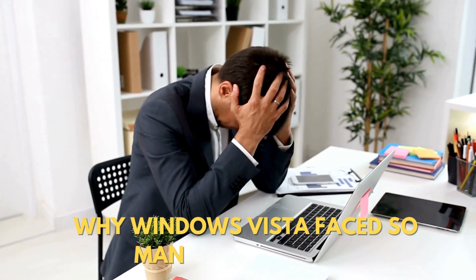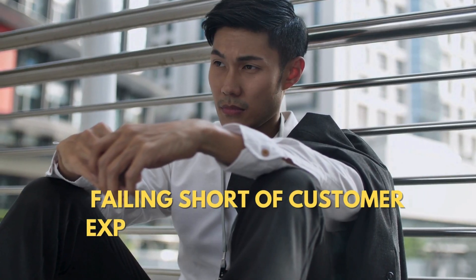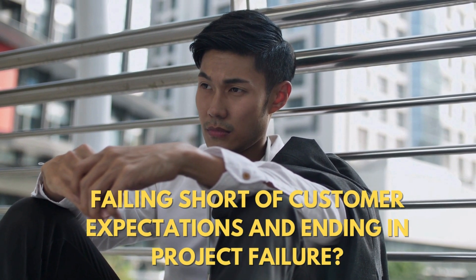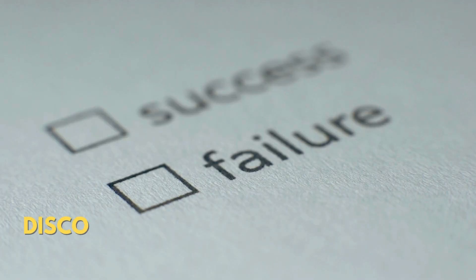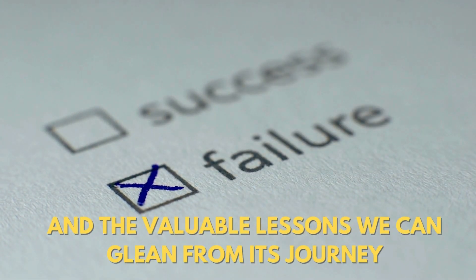Why Windows Vista faced so many challenges, falling short of customer expectations and ending in project failure. Discover the reasons for its failure and the valuable lessons we can glean from its journey.